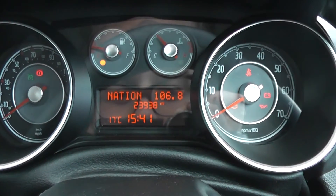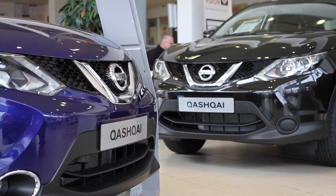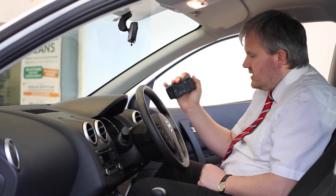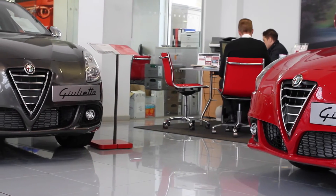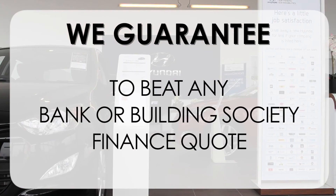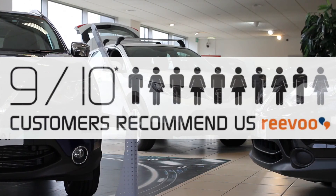This Fiat Punto has 23,938 miles on the clock. We have great finance packages available on this model, and if you reserve it online you'll receive an additional discount. Thank you for viewing our short video — if you'd like more information or to look at specific areas in more detail, please click the link and we can send you a personalised extended video to your requirements. This may take a few hours so please bear with us. At Wessex Garages we pride ourselves on our three pillars: Total Trust, Transparency and Value for Money. Alongside our guarantee to beat any bank or building society finance quote and our high levels of customer service, 9 out of 10 of our customers recommend us on REVU.